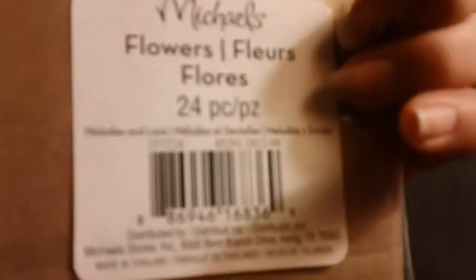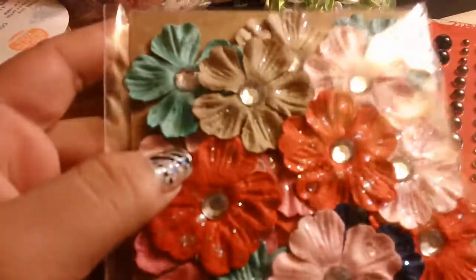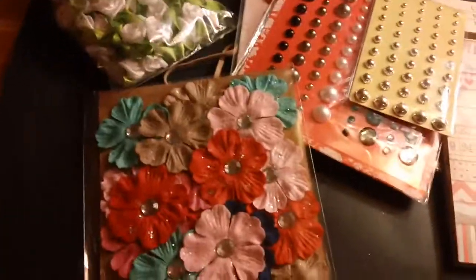And my last piece — these flowers. There are 24 flowers, they're $1.50 or $2, and look at all these pretty ones, they all shine! That's my haul, ladies. Thanks so much for watching and have a wonderful day, bye!